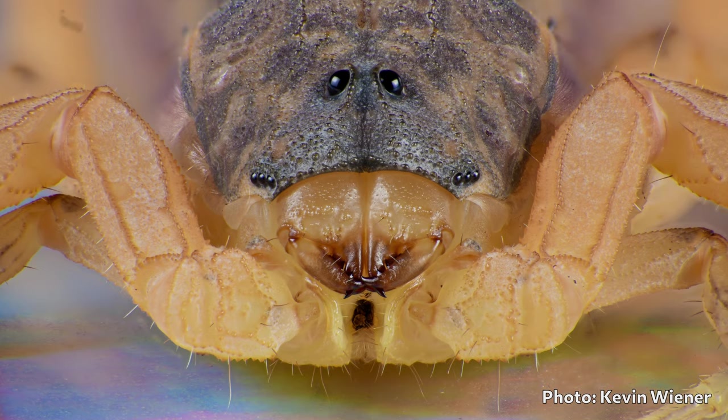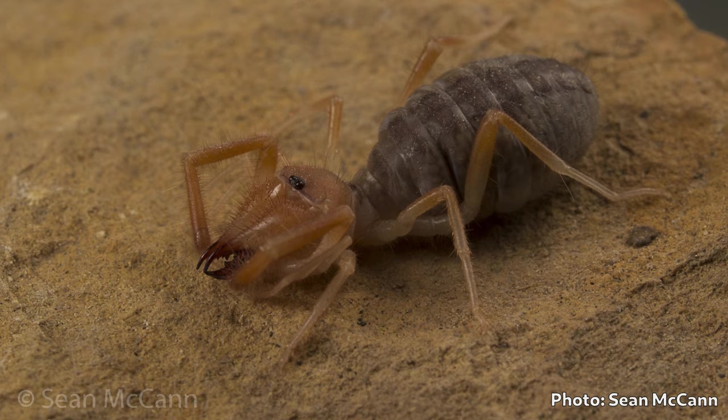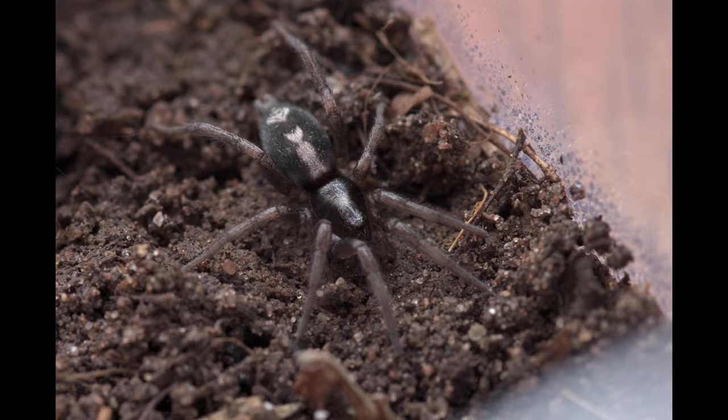Chelicerae can take different forms in other non-spider arachnids. In scorpions, the chelicerae have little mini pincers that tear bits of food off larger chunks. In solifuges, the chelicerae also have a pincer-type structure. And in mites and ticks, it's even weirder and can vary a lot.